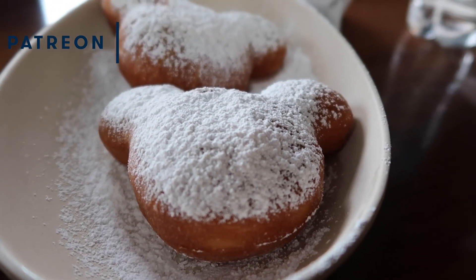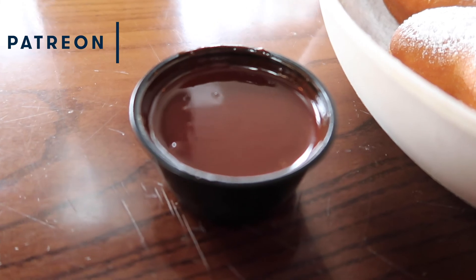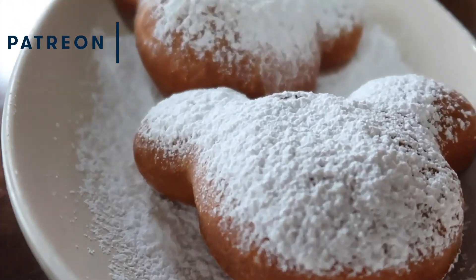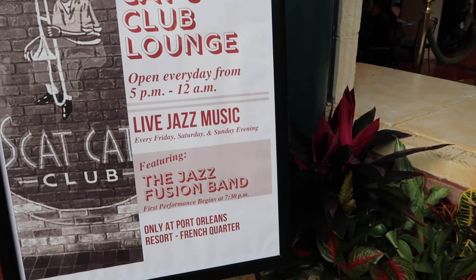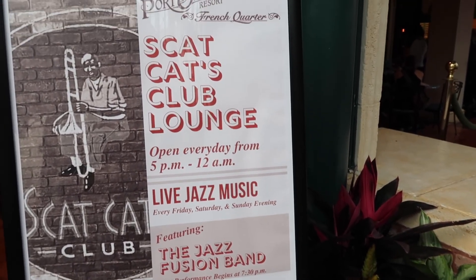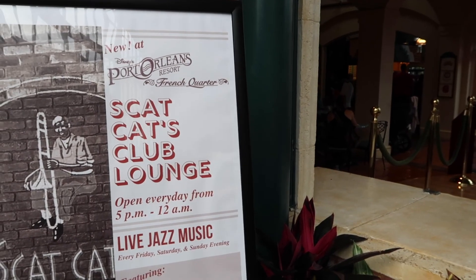The beignets are pretty good — fresh, not greasy. I've been hearing they aren't that good but I'd say they're better than not good — I'd get them again, they're actually pretty decent. Another really cool thing about Scat's Cats is they have live performances here starting at 7:30pm. The cafe opens every day from 5pm to 12am. I did not know they had live performances here — that's really cool.